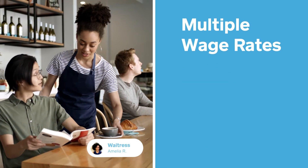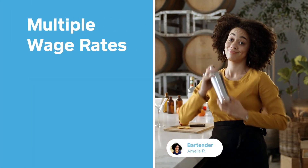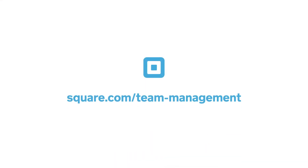And finally, multiple wage rates, so you can pay different wages to an employee who works different jobs. Square Team Management was built to help you run your business more easily and more efficiently. Get started free with Square Team Management.